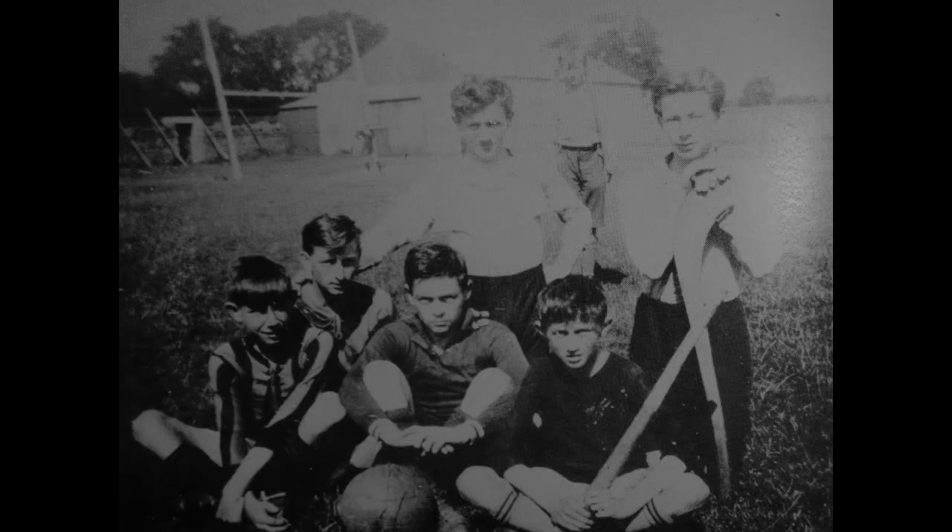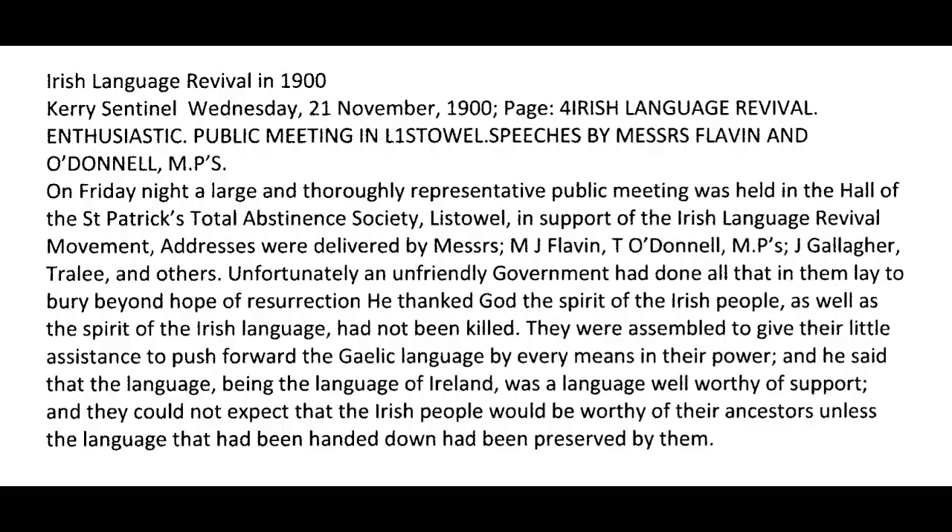Irish Language Revival in 1900 — from the Kerry Sentinel, Wednesday 21st November 1900, Page 4. The heading was 'Irish Language Revival — Enthusiastic Public Meeting in Listowel.' Speeches by Mr. Flavin and O'Donnell MPs. On Friday night a large and thoroughly representative public meeting was held in the Hall of St. Patrick's Total Abstinence Society, Listowel.